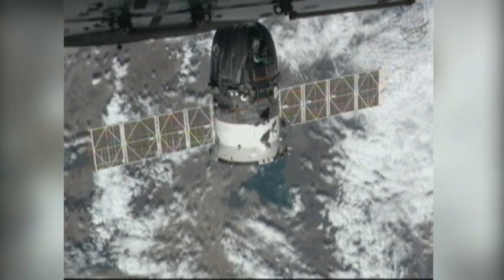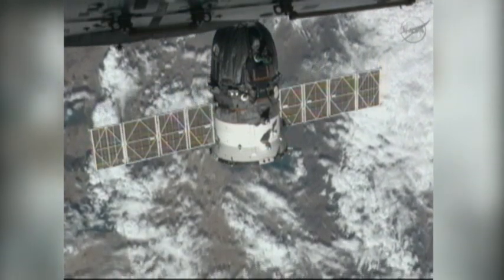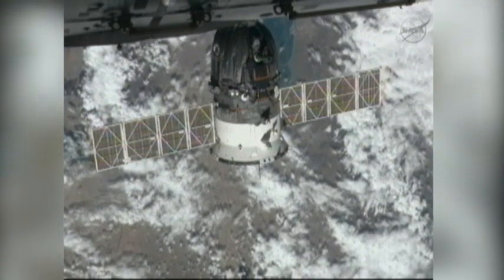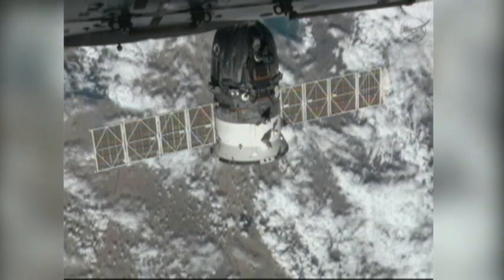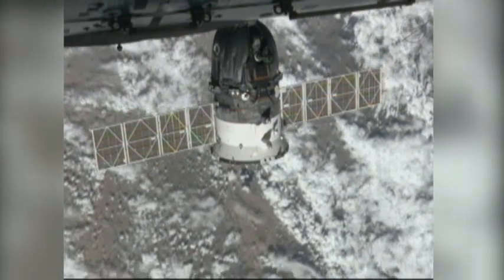And there it is — the new Soyuz docked to the Poisk module of the International Space Station. The forward docking probe will be in the process of retracting. That basically will pull the two docking interfaces closely together to enable hooks to begin engaging for a hard mate between the two vehicles.